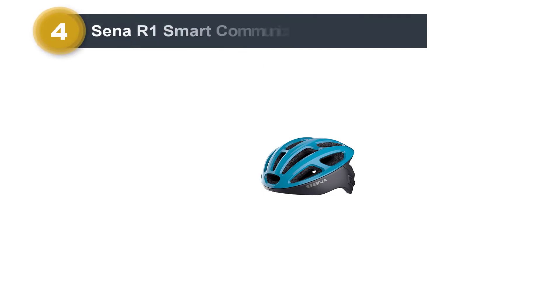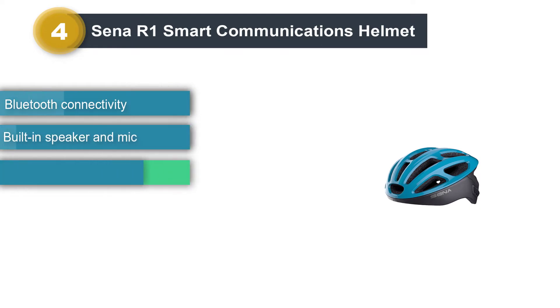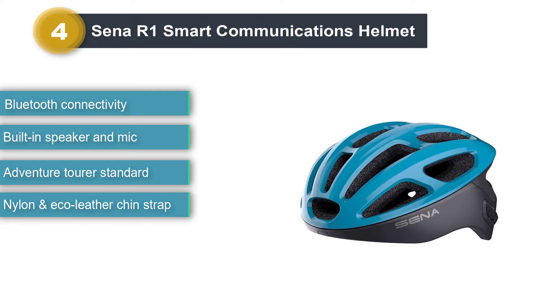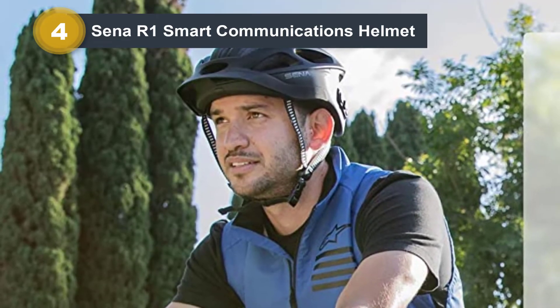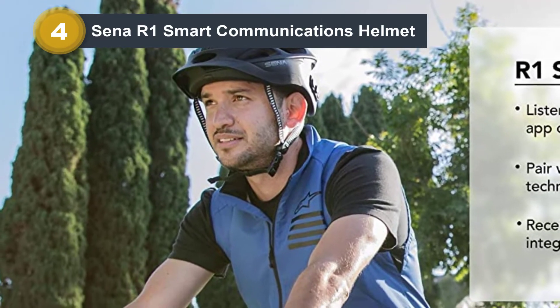Number 4: Senna R1 Smart Communications Helmet. All the wonders of the modern world are right here with the Senna R1. You'll be amazed at the number of technologies packed inside this compact and stylish product. It has a traditional construction with hard shell technology and a removable EPS inner padding.